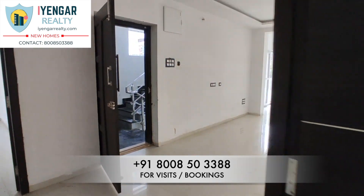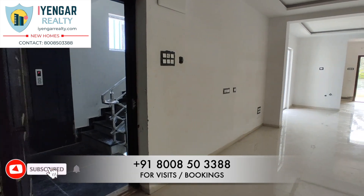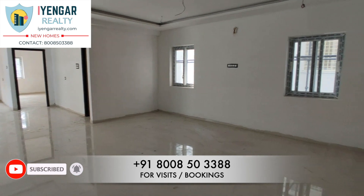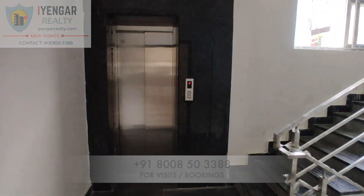The price quoted for this flat is 1.65 crores as of today. For inquiries, please contact the number displayed. For more such videos, stay subscribed to our channel.